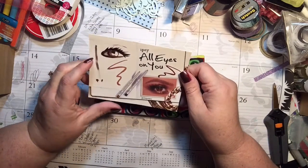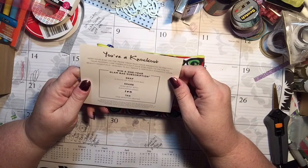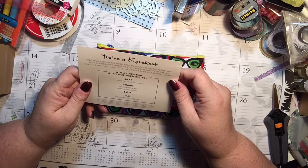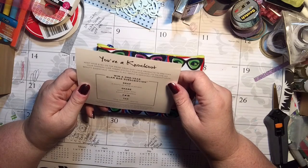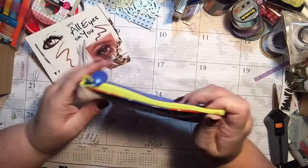Ipsy, 'All eyes on you. You're a knockout. Keep your eyes on the prize. From must-have products to prettify your peepers,' like the Balm's Cult Fave Eyeliner, 'to on-the-go beauty essentials, January is all about a seriously standout look.' I don't know what that means exactly, but here we go. We shall see.